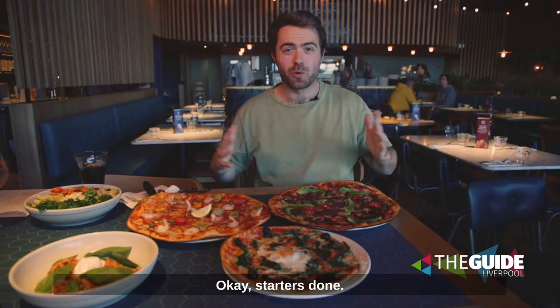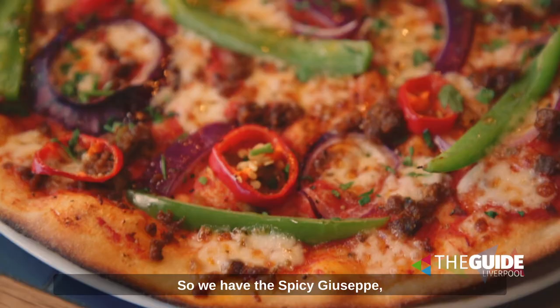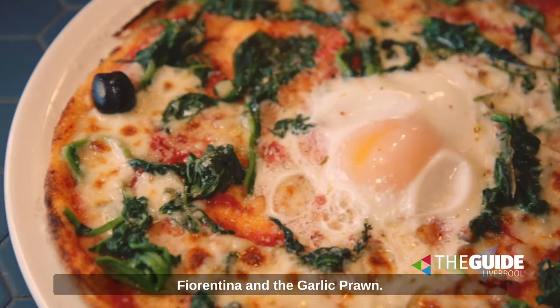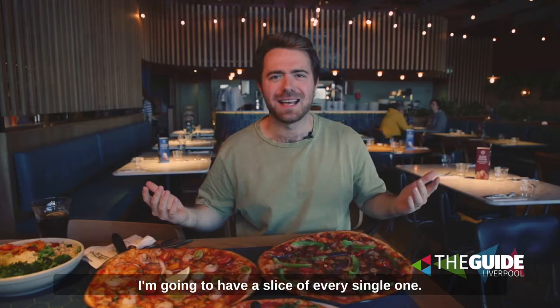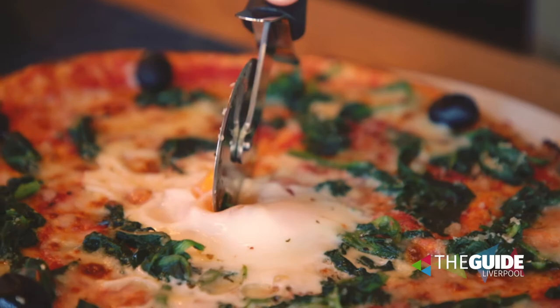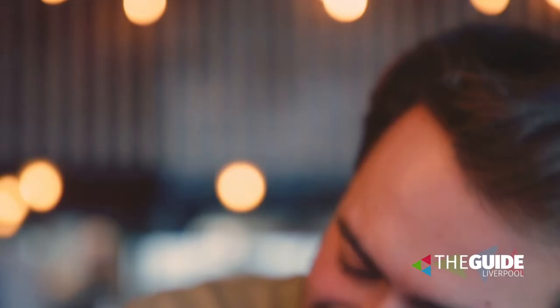Starters done, now on to the main event — of course it's the pizza. We have the spicy Giuseppe, Fiorentina, and the garlic prawn. I'm going to have a slice of every single one. Let's do this. Good stuff.